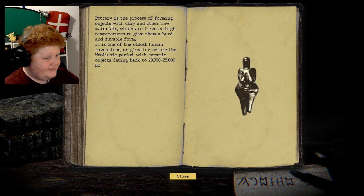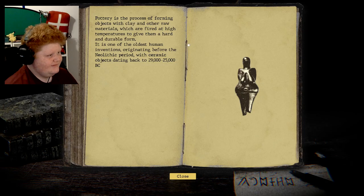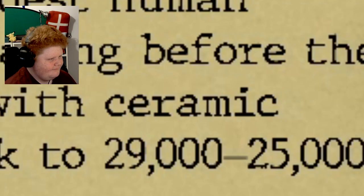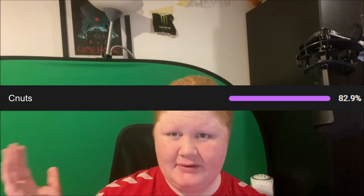Let's try and see that thing again — your dog runes. Pottery is the process of forming objects with clay and other raw materials which are fired at high temperatures to give them a hard and durable form, originating from the neolithic period with ceramic objects dating back a long time. 82.9 percent of people are not subscribed — what do you think this is? I'm not doing this for free, so subscribe!